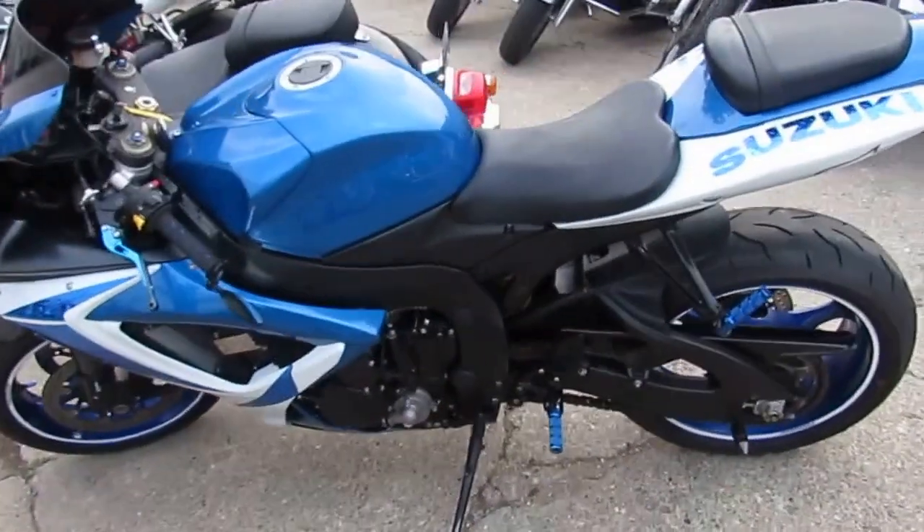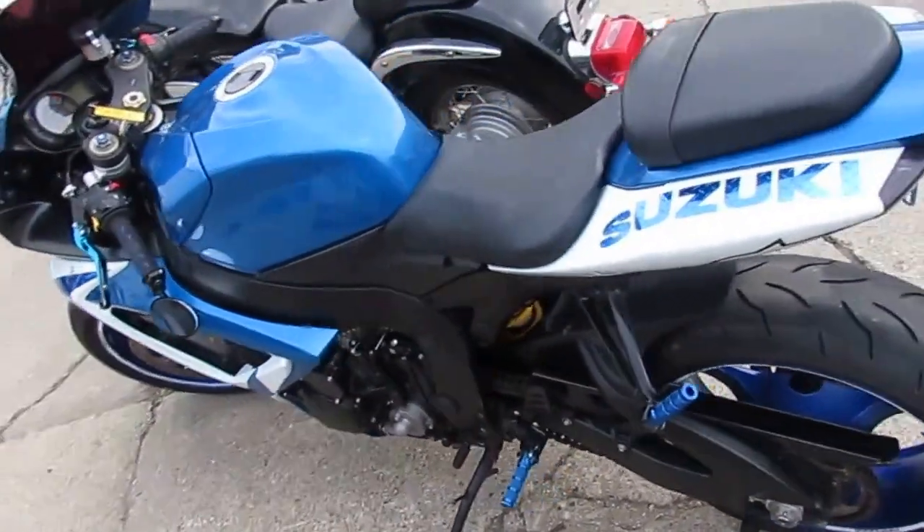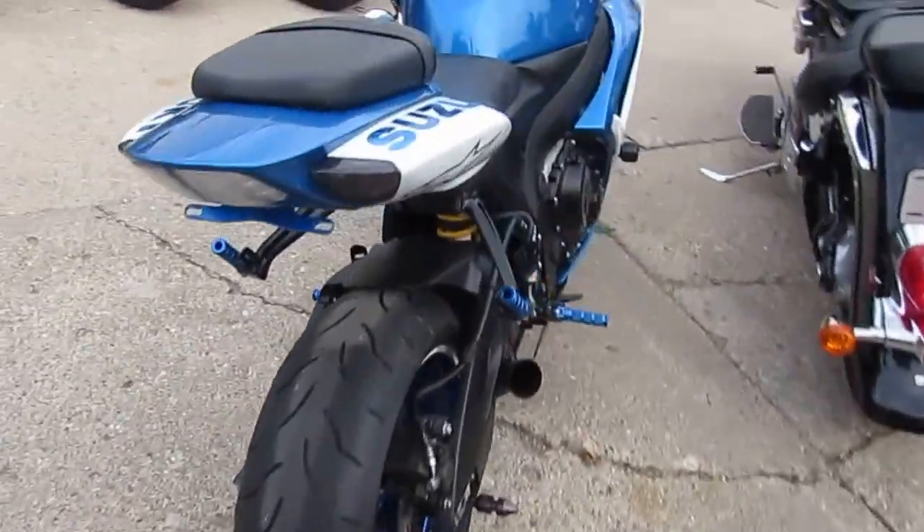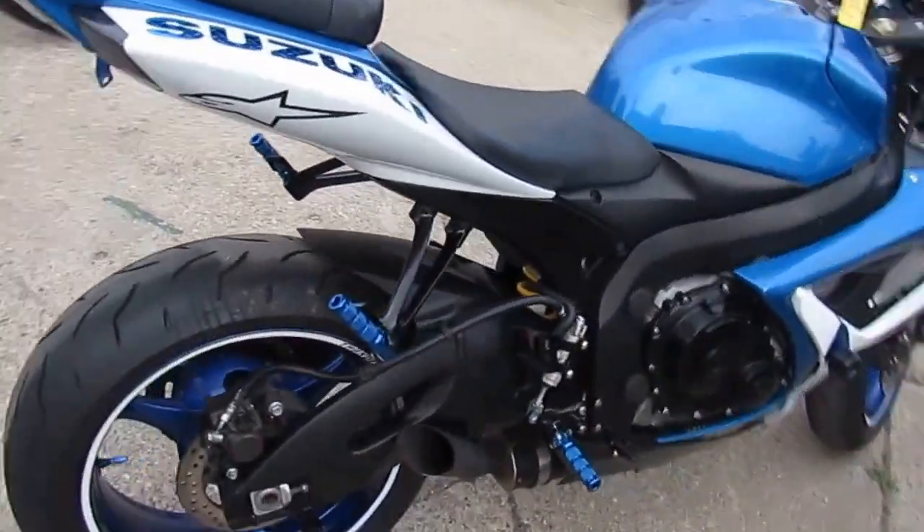Hey guys, it's approvalpowersports.com. We're doing some videos. This one is a Gixxer 600. We got this thing priced right at $5,900, loaded up with all the extras.